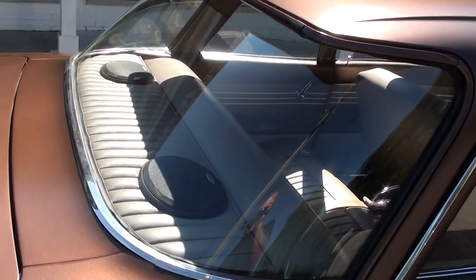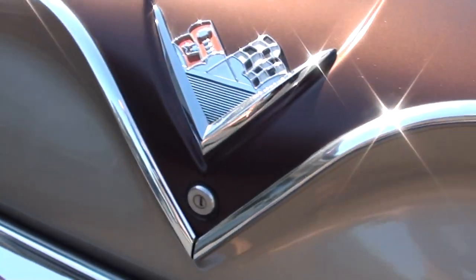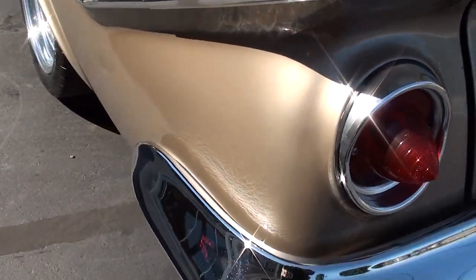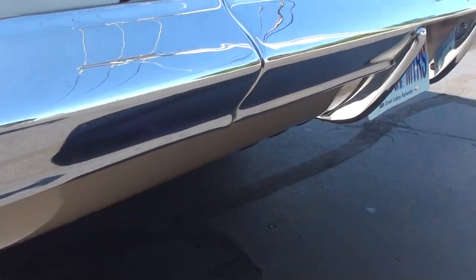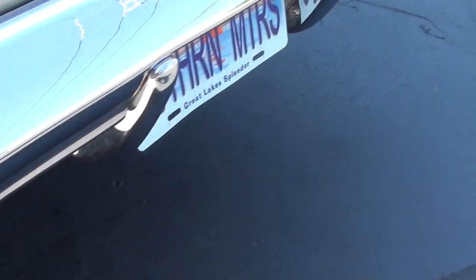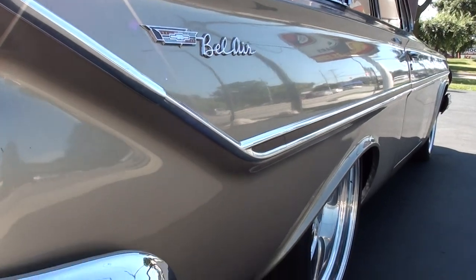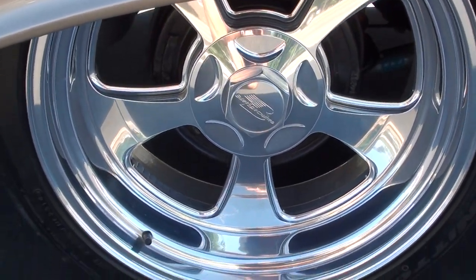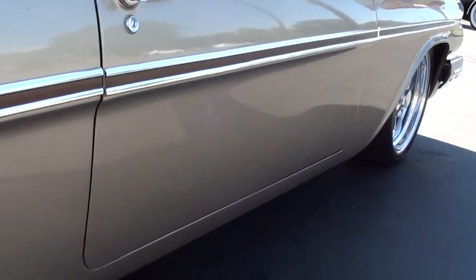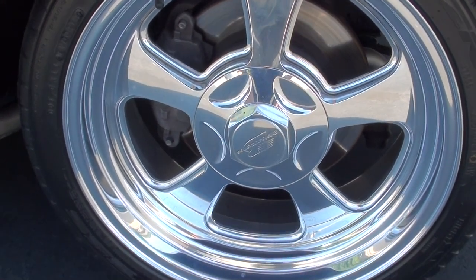These cars have such a cool roofline on them. Good, solid, straight body. You can see the car's nice and straight down the sides. Brand new set of rubber, brand new set of billet specialties wheels. It's got a great look to it. Front disc brakes.